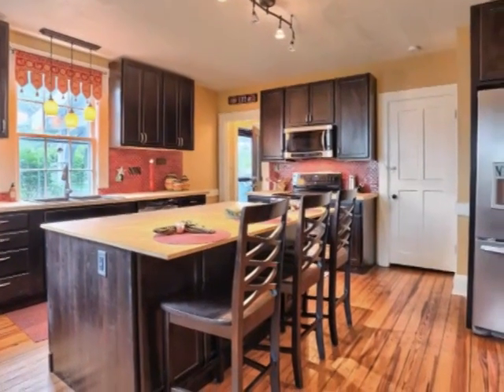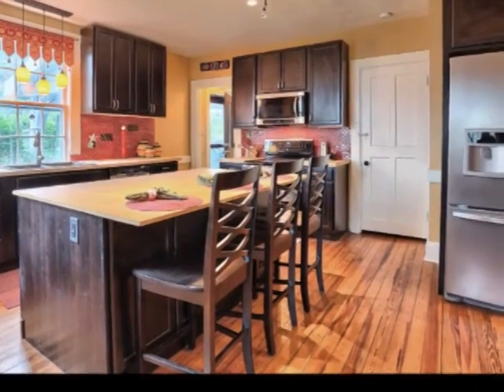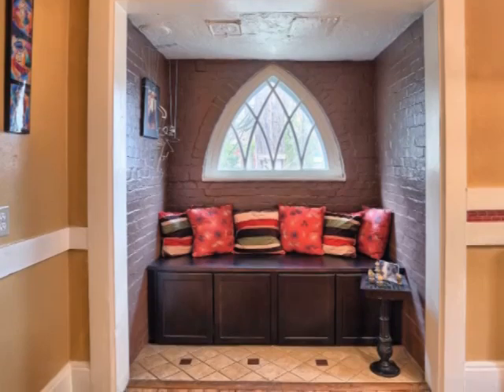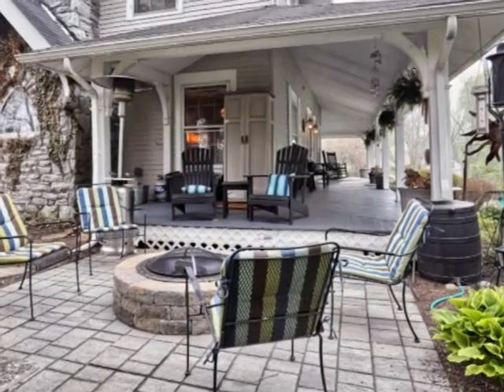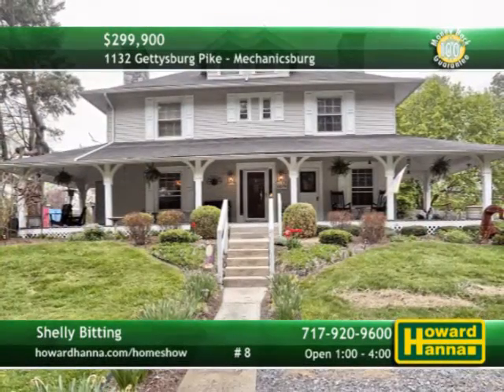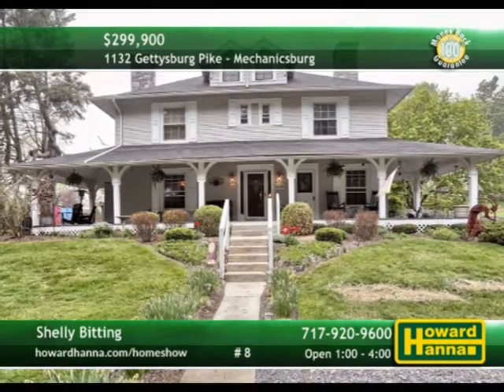The kitchen is a beautiful space with bamboo countertops, a large island, and upgraded appliances. The master suite is enhanced by a walk-in closet and a bath with copper bowl sink and a new tiled shower. Enjoy the outdoors with covered and uncovered patio areas, two fire pits, and a hot tub. Surrounded by 1.2 beautiful acres, homes like this don't come along every day, so be sure to visit today's open house with Shelley Bidding.